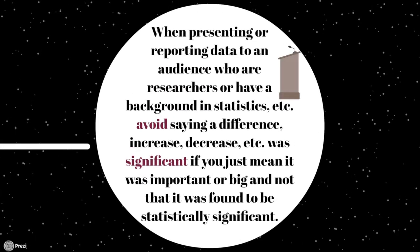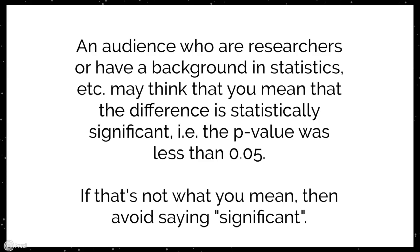The last tip: when presenting or reporting data to an audience who are researchers or who have a background in statistics, avoid saying that a difference, increase, or decrease was 'significant' if you simply mean it was important or big — and not that it was found to be statistically significant. An audience with a statistics background may think you mean the difference was statistically significant, i.e., the p-value was less than 0.05. If that's not what you mean, avoid the word 'significant' and instead use 'large,' 'big,' or 'important' to clarify your meaning.